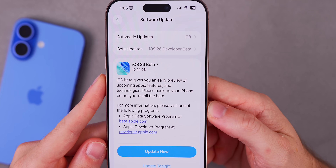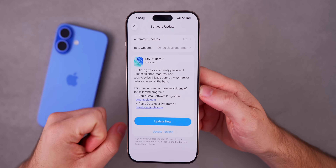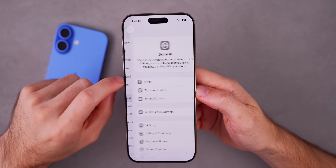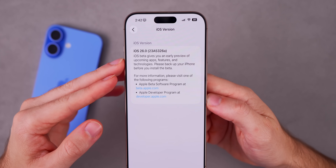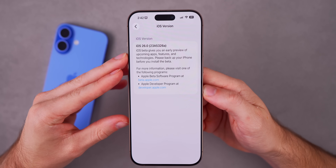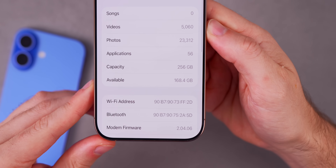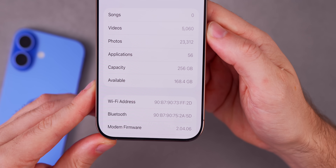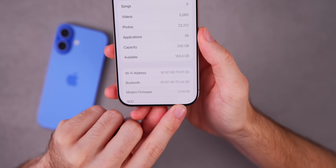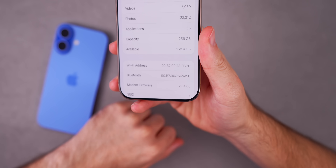The download size came in at a very large 10.44 gigabytes — of course that's not going to take up all that space on your device, a lot of those files are just being overwritten. Looking at the build number, it's 23A5326A, so we do have an 'A' at the end which is always a good sign. The modem firmware is 2.04.06 on the iPhone 16 series, same as beta 6 — no modem firmware update with beta 7, but we should see one with beta 8 or the RC.